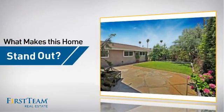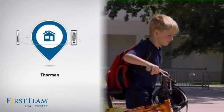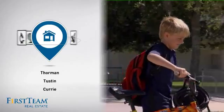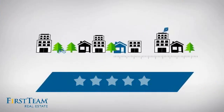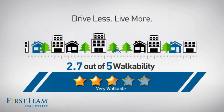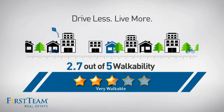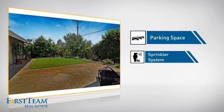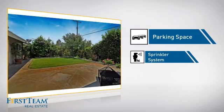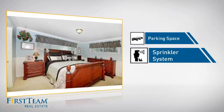But let's talk about what really makes this home stand out. Parents will be happy to know that it's located near several schools. And with a walkability score of 2.7, the neighborhood is a very walkable place to live, for a healthier lifestyle, shorter commutes, and the ability to run errands on foot. This home also features extra parking space for your vehicle and a built-in sprinkler system to keep your lawn healthy year-round.